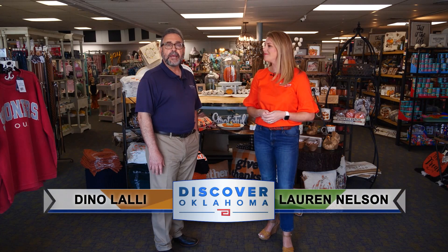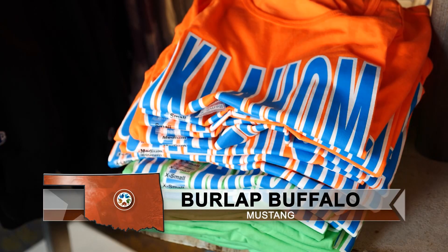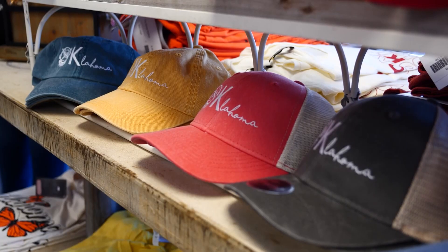Hi and welcome to Discover Oklahoma. I'm Lauren Nelson, and I'm Dean Olale. Today we are coming to you from the Burlap Buffalo in Mustang. And if shopping is your thing, then this is a must-stop shop. You'll find cute clothes, gift ideas, and home decor. They have a great Oklahoma section too. We'll take a look around throughout the show.